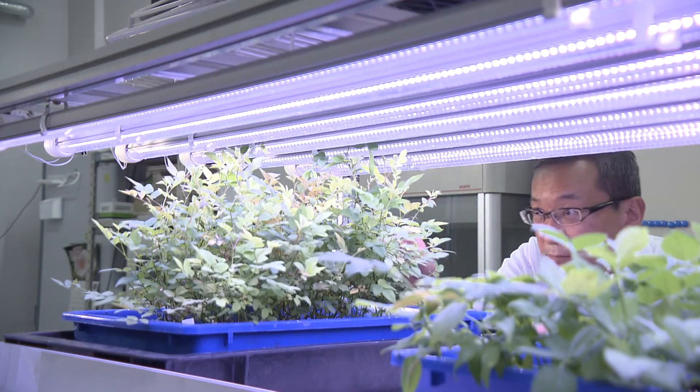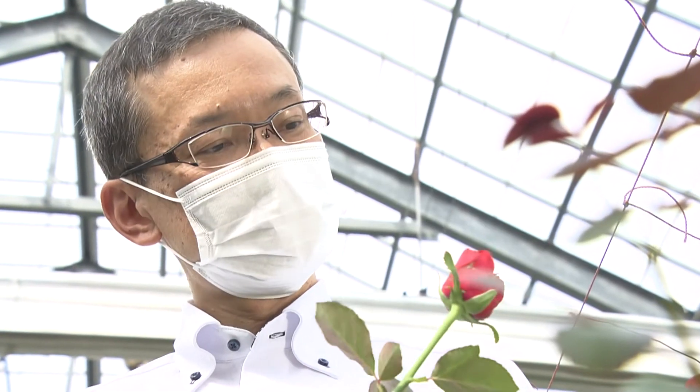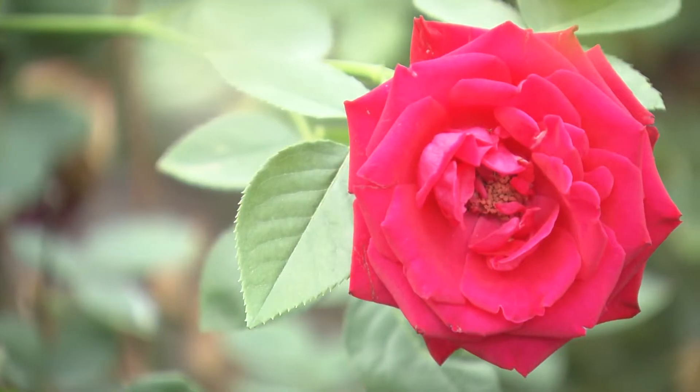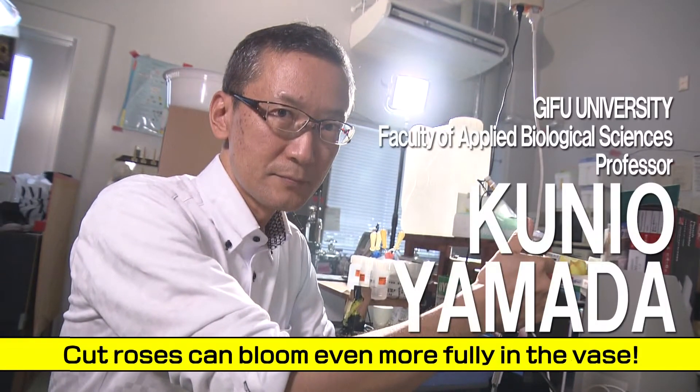The Laboratory of Horticultural Science, Faculty of Applied Biological Sciences, Gieffi University is undergoing studies in the physiology and molecular biology of horticultural plants to expose the hidden capacities within these plants with the goal of adding value to agricultural products. Professor Kunio Yamada will talk about the physiological approaches on floriculture sciences in the floral industry.